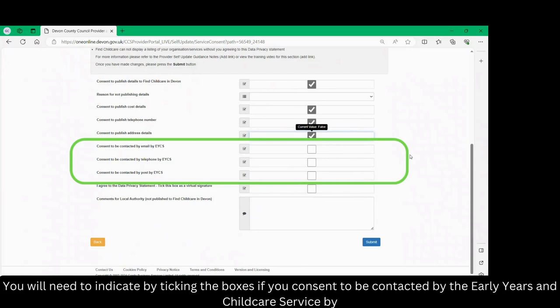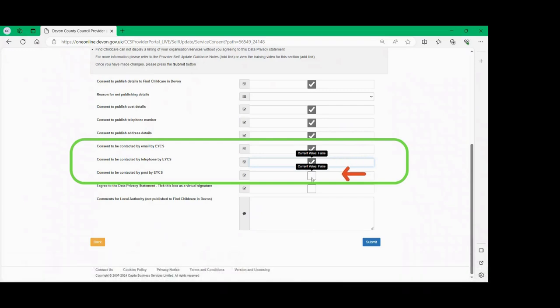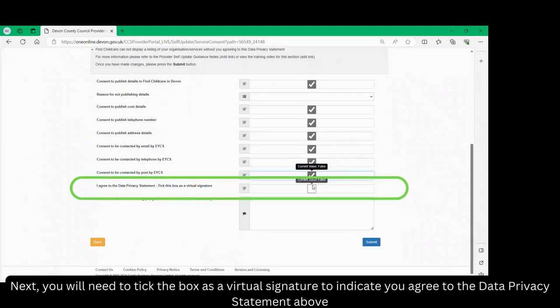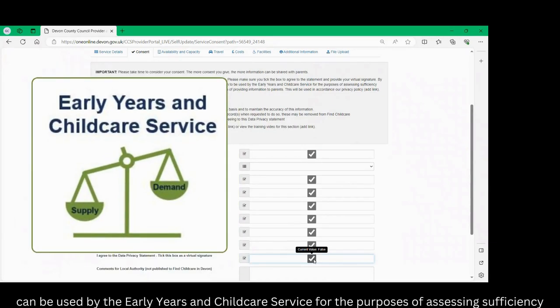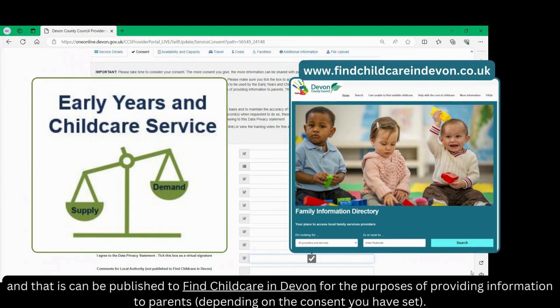You will need to indicate by ticking the boxes if you consent to be contacted by the Early Years and Childcare Service by email, telephone — these will mainly be used to contact you if you have a query about your self-update record or if one of our team needs to contact you about another issue — or by post, however we will rarely post information. Next, you will need to tick the box as a virtual signature to indicate that you agree to the data privacy statement above. By doing this, you agree that your information can be used by the Early Years and Childcare Service for the purposes of assessing sufficiency and that this can be published to Find Childcare in Devon for the purposes of providing information to parents depending on the consent you have set.